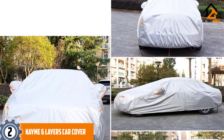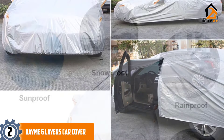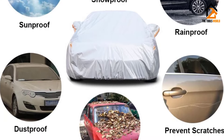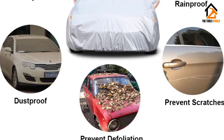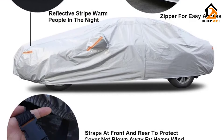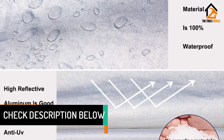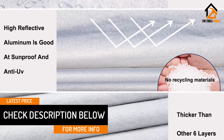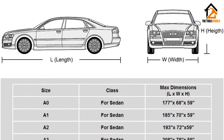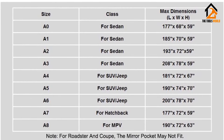At number 2, we have the Kyme 6 Layers Car Cover. This car cover from Kyme comes in a variety of different sizes to fit both small and large vehicles. It's made of heavy-duty PE and EVA material that is 100% waterproof. The cover blocks UV rays and has a zipper on the driver's side for easy access. It also includes reflective stripes, mirror pockets, and straps on the front and rear to keep it in place during windy conditions. The material is thick and strong, yet soft enough on the inside so it won't scratch the finish. It takes about a minute or two to put it on your vehicle, and the elastic at the bottom and around the cover keeps it in place. It also has eyelets on the passenger and driver's side, so you can use a bungee cord or rope and tie it between them for extra support.